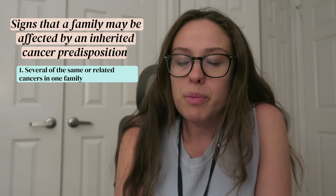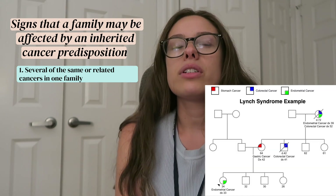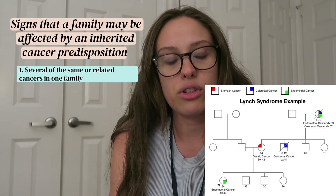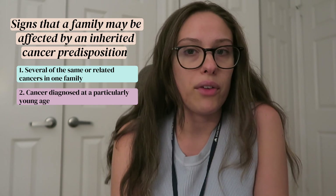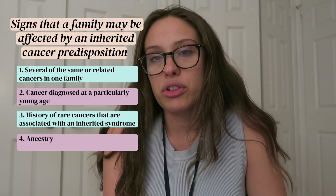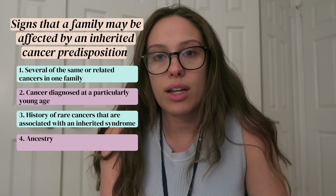Just got back from clinic — I actually only had one case today. I want to talk about what would make me suspicious that there could be a genetic cancer syndrome running in a family. There are four signs I look for: first, several of the same or related cancers in a family; second, cancers at a particularly young age, like breast cancer before 45 or 50; third, any rare cancers; and fourth, ancestry, because certain ethnicities come with a higher risk of having one of these conditions.